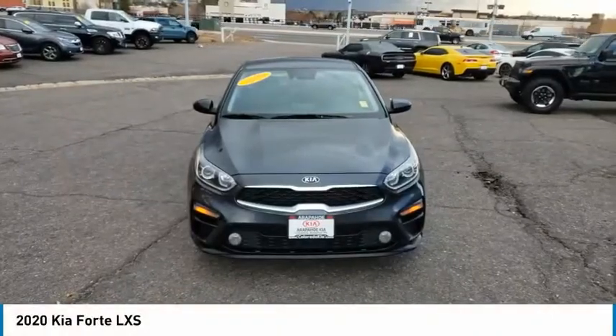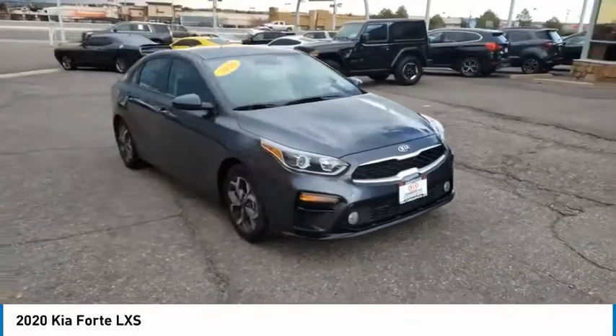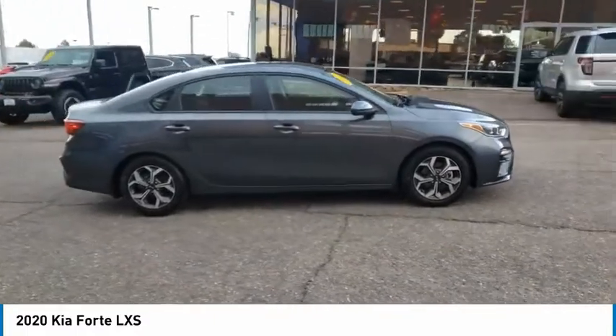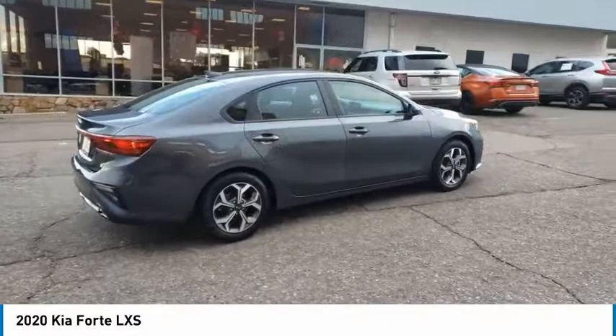Stop by and take a look at the 2020 Forte. If you're looking for a trendy and feature-laden compact sedan, the Kia Forte is for you. It offers an exceptional combination of innovative design, high-quality engineering, and outstanding value.